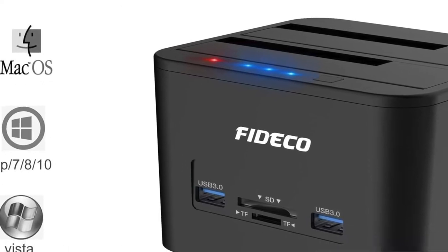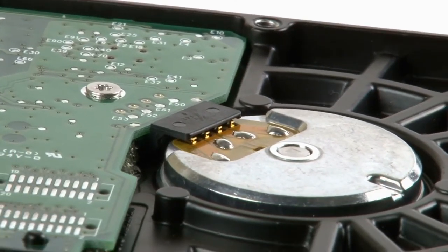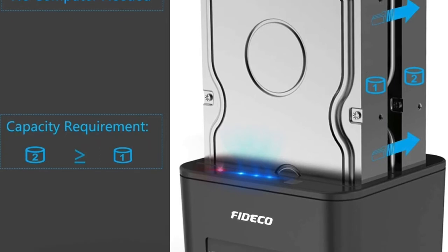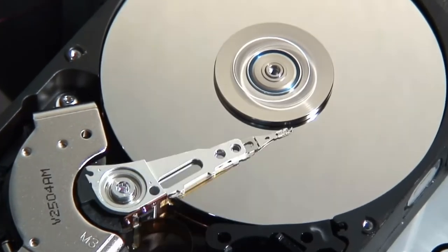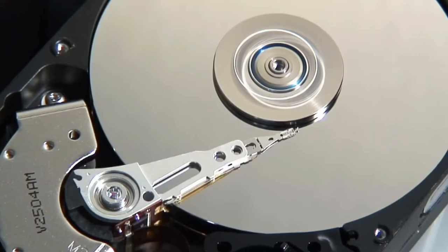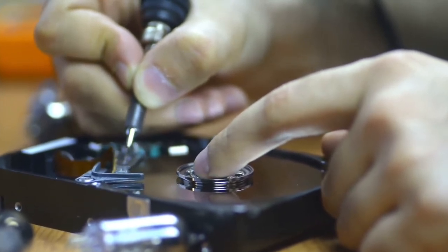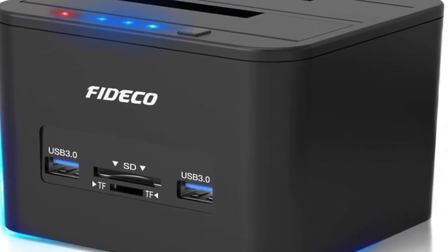The FICO USB 3.0 SATA Hard Drive Docking Station has two data transfer speeds — one at 5 Gbps and another at 3 Gbps — so you can choose the speed that suits you best depending on what type of files are being transferred. It also has two LED indicators that inform you when the hard drive has power and whether the unit is transferring data. It can support up to 2 TB of storage, and is perfect for anyone who needs a straightforward way to connect external hard drives without running wires or requiring an external power supply.